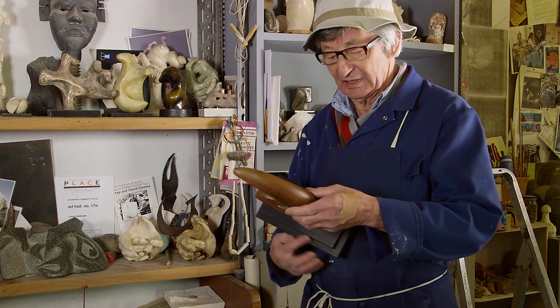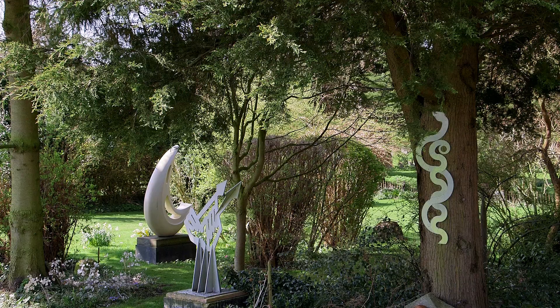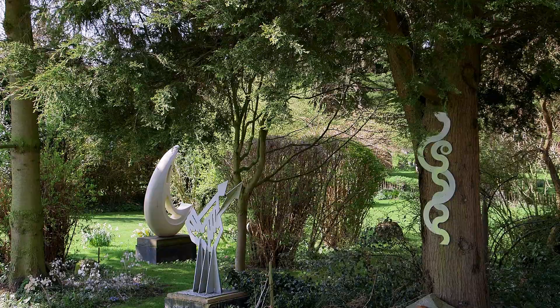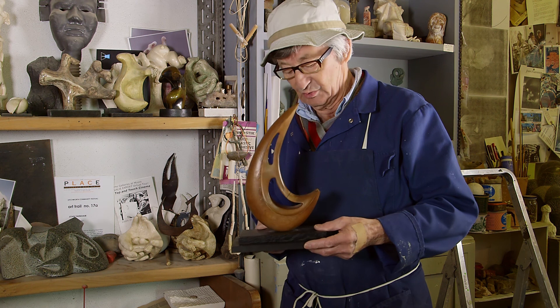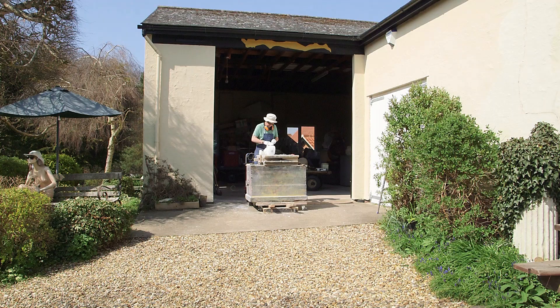I came off of a press cutting and made it as a piece of jewelry for a friend, and then I did a medium-sized version of it, and then a large one which was bought by Kirk Douglas. So really it had a life starting as a piece of jewelry and ending up as a large six-foot sculpture.